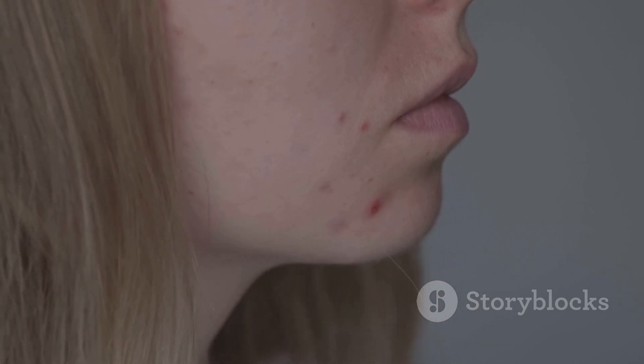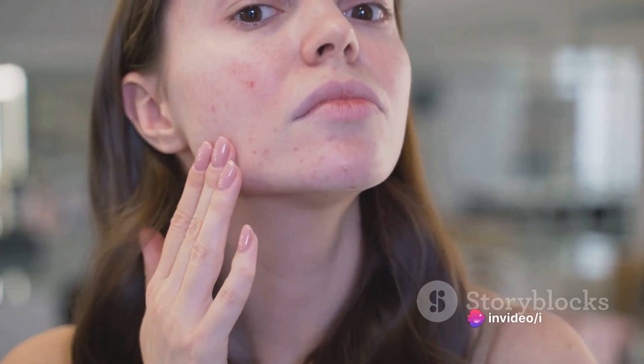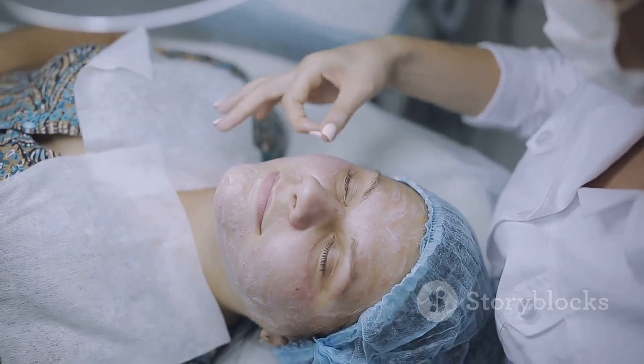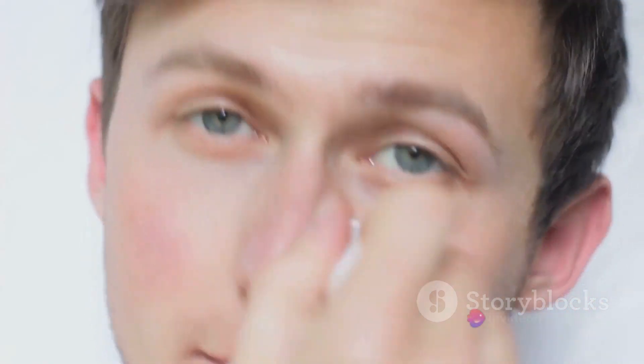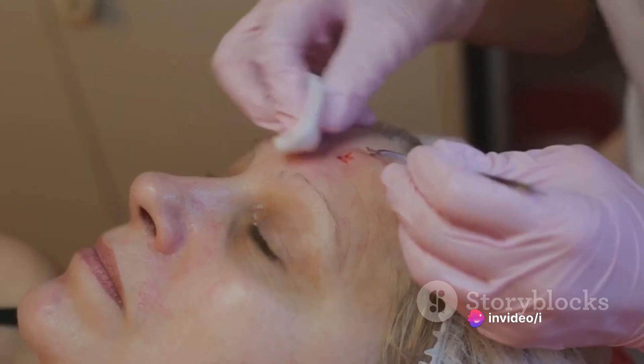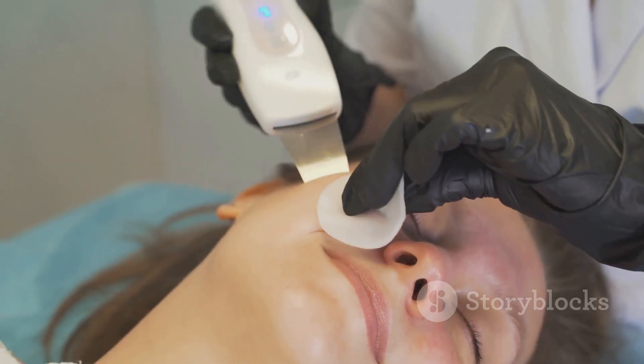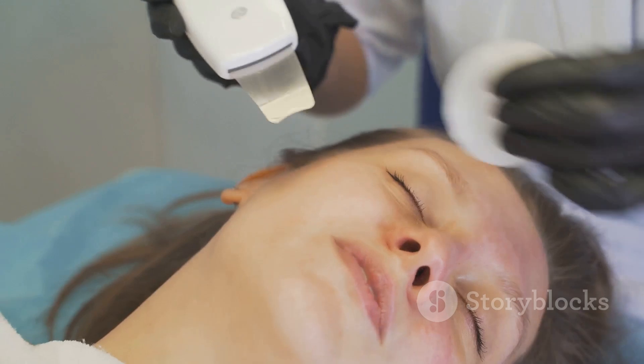These are often referred to as cystic acne, which is a more severe form of acne that can lead to scarring if not treated properly. The causes of pimples vary — hormonal fluctuations, stress, and diet are just a few factors that can contribute to their development. Regardless of the cause, treatment is available. Over-the-counter products containing salicylic acid or benzoyl peroxide can help reduce inflammation and kill the bacteria that cause pimples. For more severe cases, prescription medications and treatments from a dermatologist may be necessary.